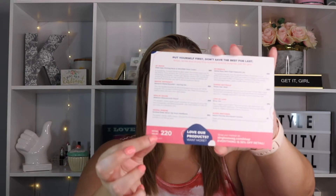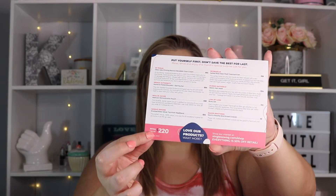Every month you get an info card with all the products you're receiving along with the retail value. My total box value for this month is $220 — that's more on the higher end of box values I've seen; usually it's around $200 or so.